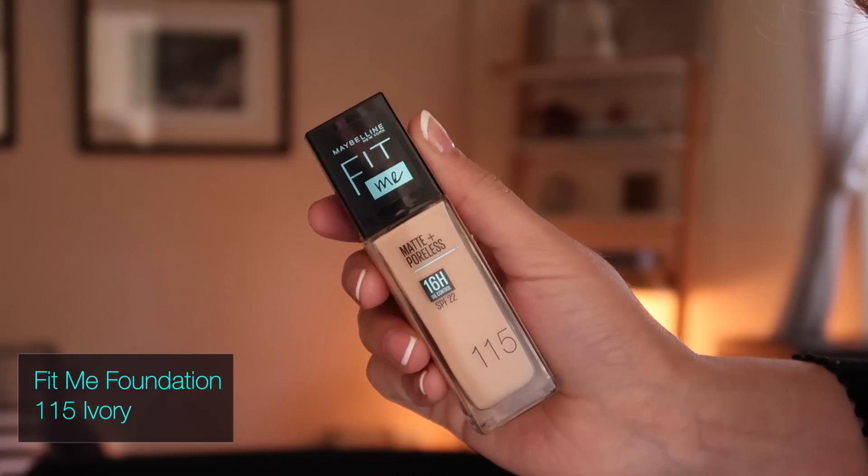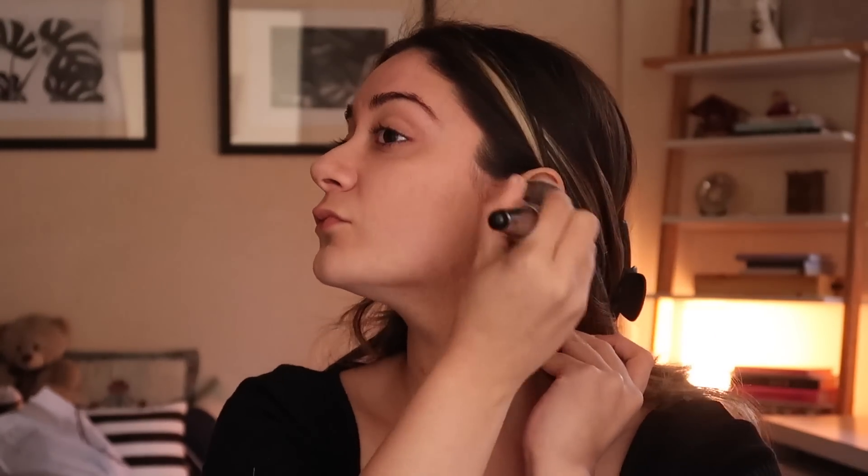Next up is the Fit Me Foundation — my shade is 115. I've spoken about this foundation for years and I'm still totally obsessed with it. It was one of the first foundations to come out with 18 shades to suit all diverse Indian skin tones. If you're not sure of your shade, you can use the virtual try-on tool on their website. It contains SPF 22 and gives up to 16 hours of oil control — perfect for long journeys. It has a matte finish, natural coverage, is non-comedogenic and has a lightweight formula.